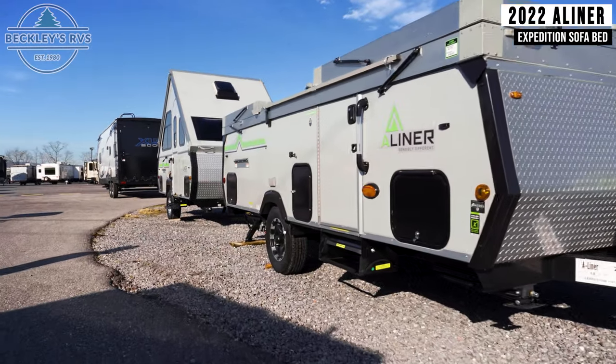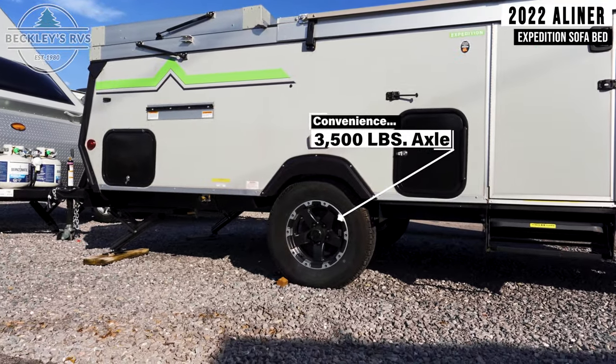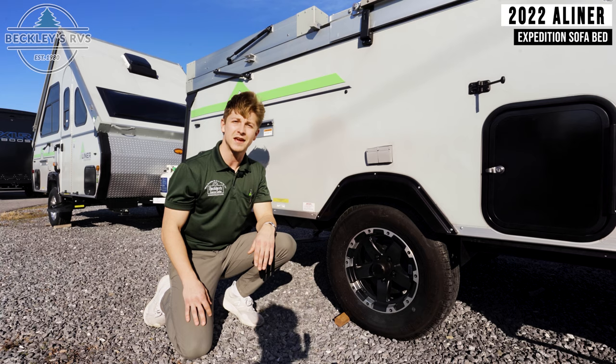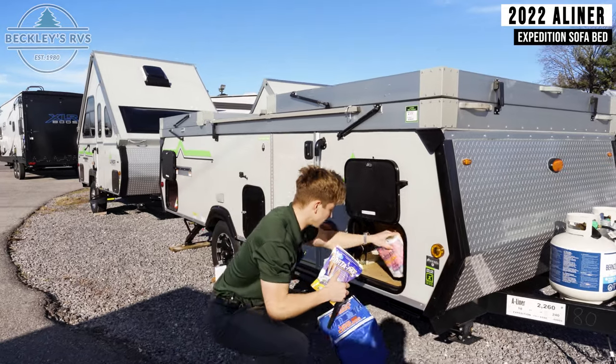The A-Liner Expedition is the only A-Liner to offer an upgraded 3,500 pound axle standard. This increases your cargo carrying capacity, so you can bring more camping gear with you on those extended excursions.